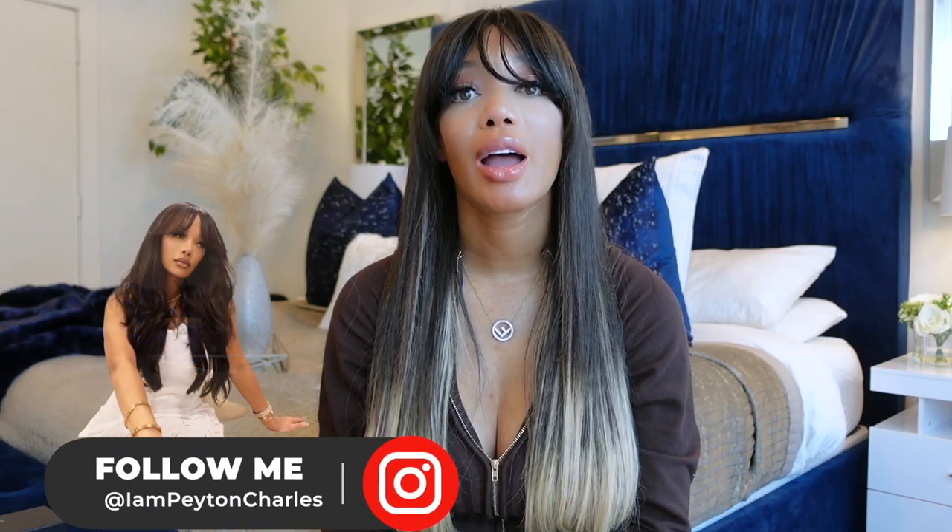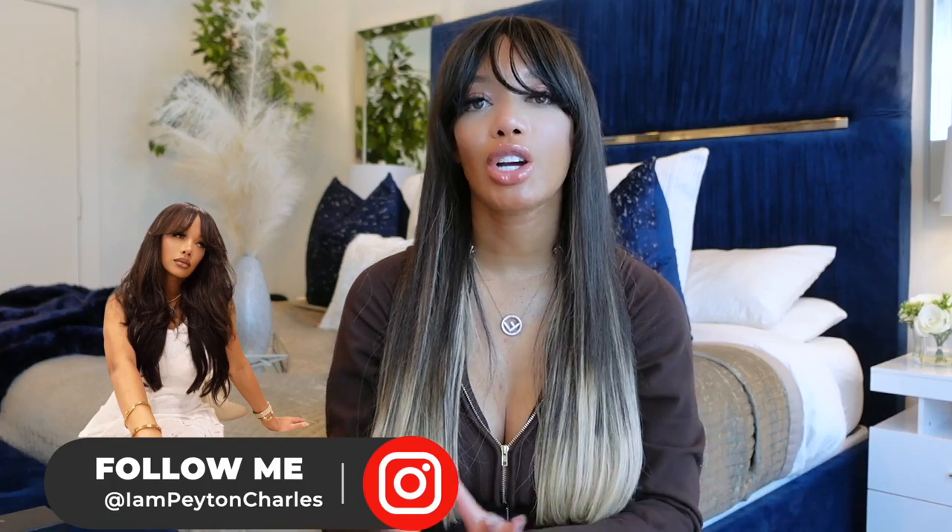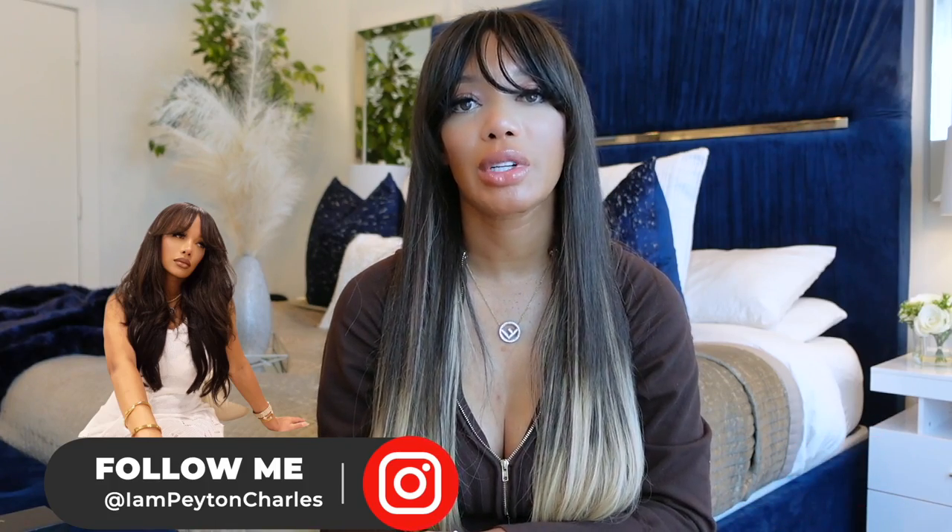Welcome back to my channel and another episode of Buyer's Remorse where I talk about my best and worst designer purchases. This look today is brought to you by BoxyCharm and Tarte, and I want to thank BoxyCharm for sponsoring today's video.